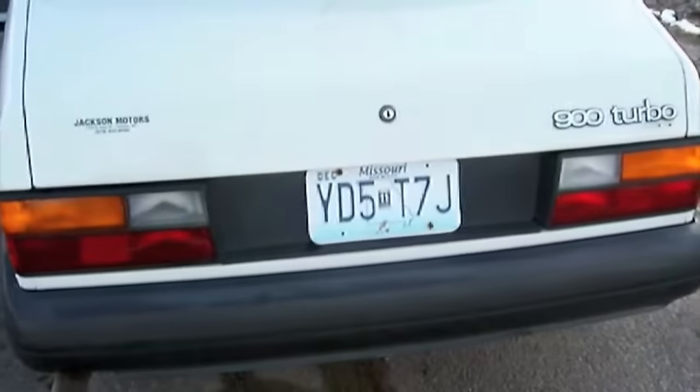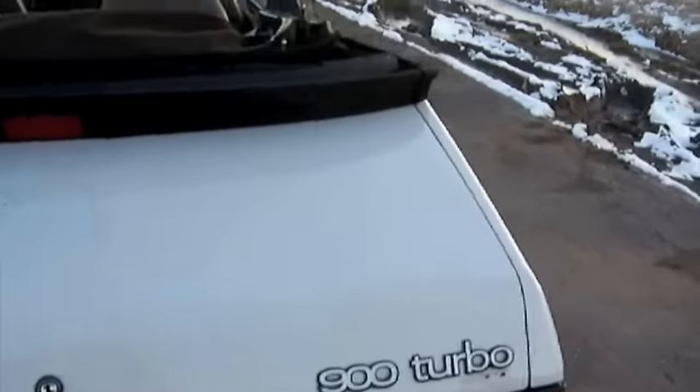This is the turbo, so it's 160 horsepower, which isn't much, but it only weighs something like 2,900 or 3,000 pounds.